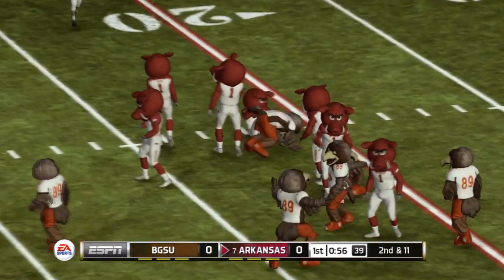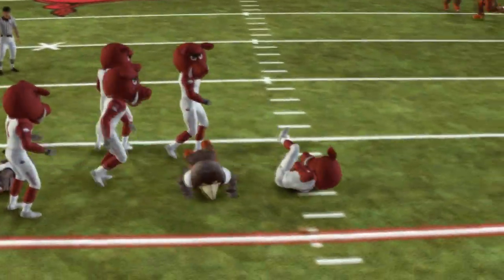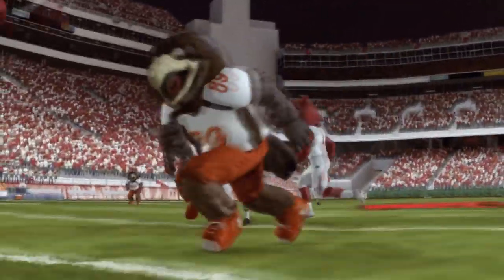That's a great tackle at the 24-yard line. Did you see how that big defensive line got such a good push on that play? That's exactly why they were able to stop him for a loss.